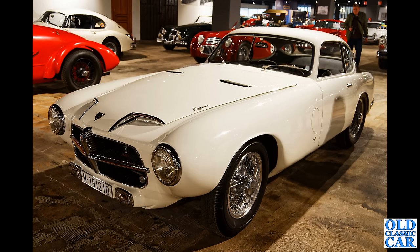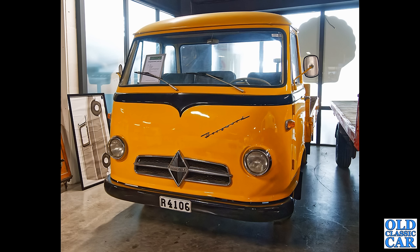These Pegaso Z102s were built from 1951 through to 1958, and only 84 examples were built — so that is an incredibly rare sport-stroke GT car. And if you saw the classic cars in Germany upload from just a few weeks ago, you'll remember a couple of examples of Borgward commercial vehicles appearing in there.